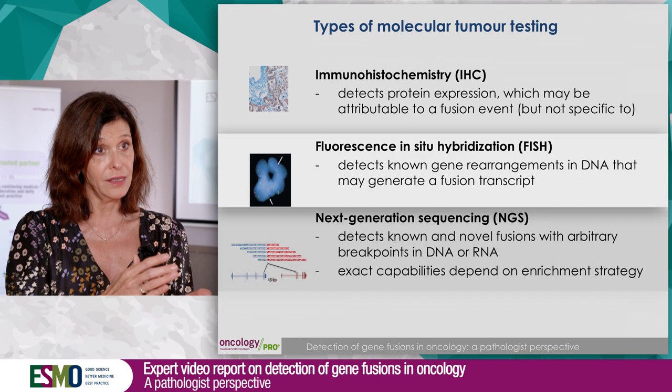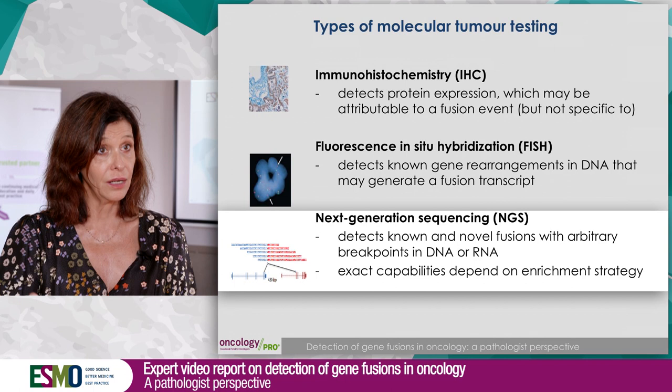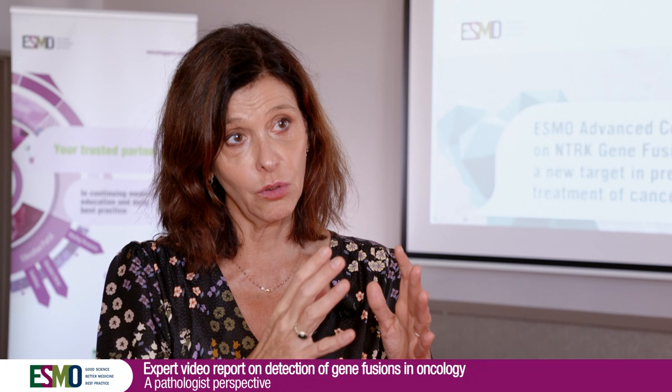And then we have NGS, which is an all-in-one test. You can look at the other alterations that could be present in a tumor type, which makes sense, for instance, in lung cancer. For the specific NTRK fusion, RNA-NGS is better than DNA-NGS because of the way the genes are built, with large intronic regions.